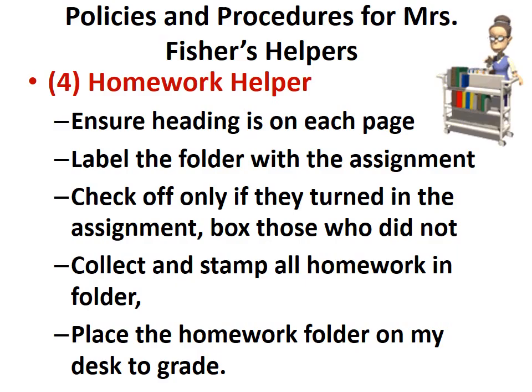The homework helper will ensure the heading is on each page, label the folder with the assignment, check off only if they turned in the assignment, box those students who do not turn in the assignment, collect and stamp all homework in the folder, and place the homework folder on my desk to grade.